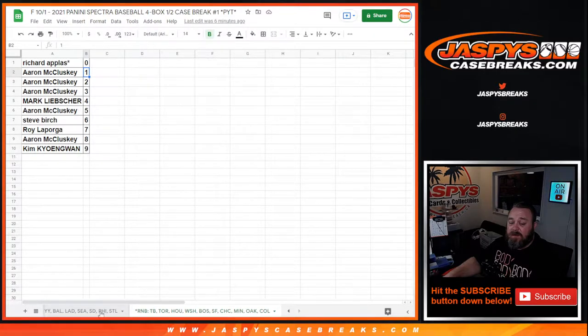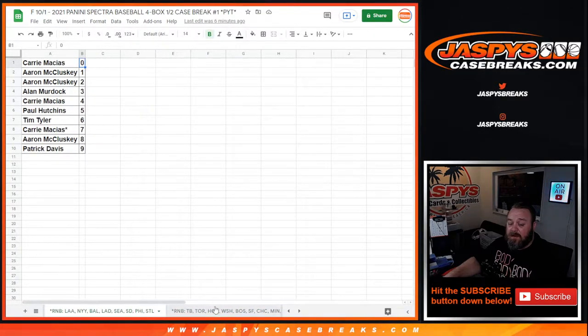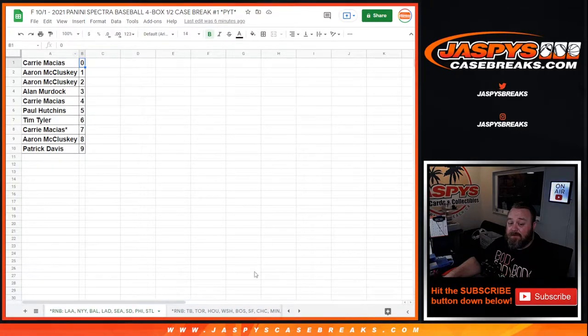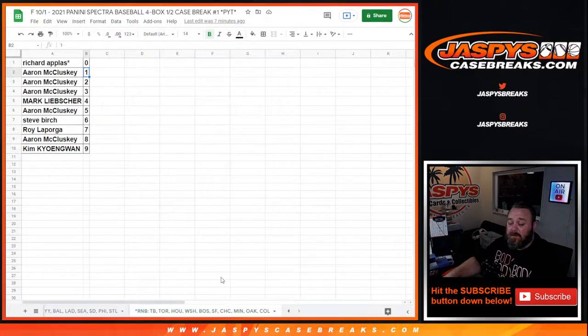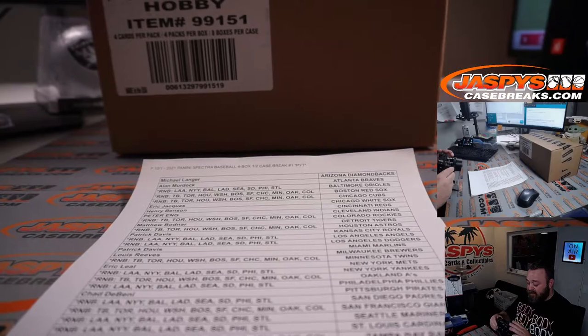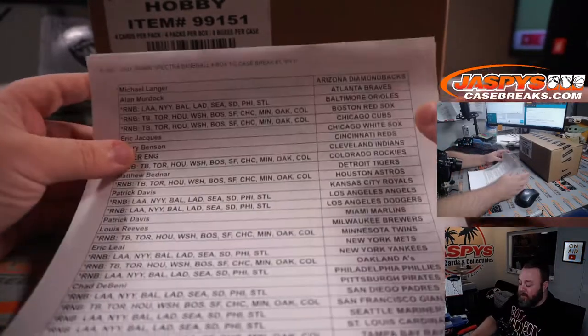The significance of the random number blocks: zero spot gets any and all redemptions for the teams included in the random number block — even known one-of-one redemptions — while the one spot would get any live and in-person one-of-ones. Any non-numbered cards for the random number block teams will be randomized as a group to the customers in the random number block at the end of the break.